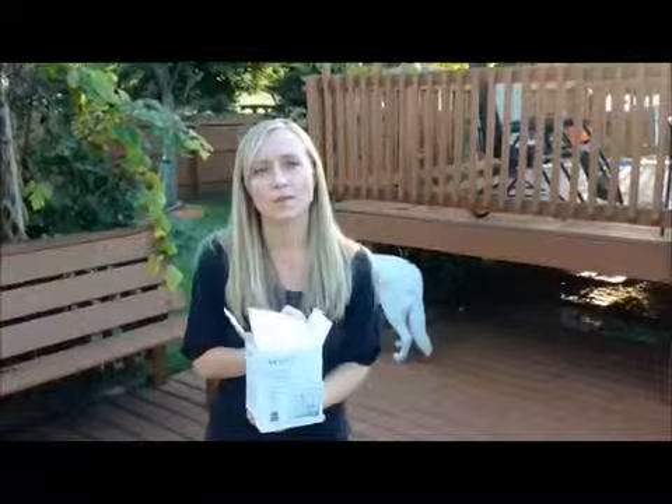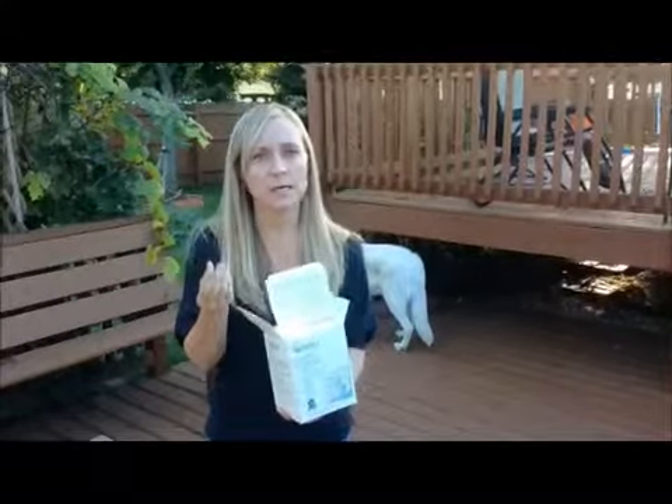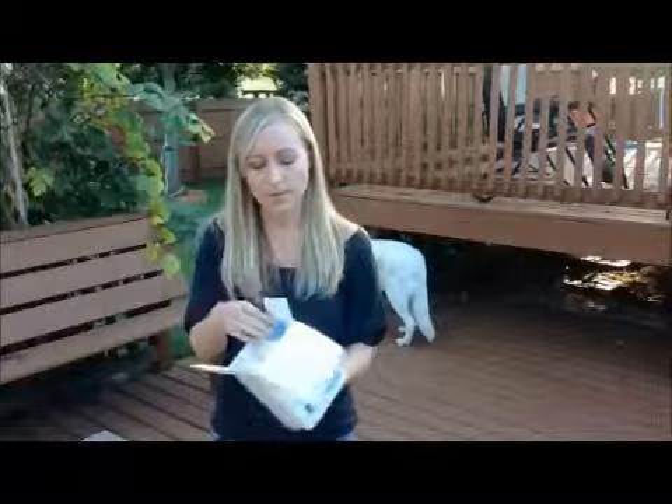Mike suffers from eczema around this time of year, all through the winter. It's just pink, dry, scratchy patches of skin, and this is a way to treat it.